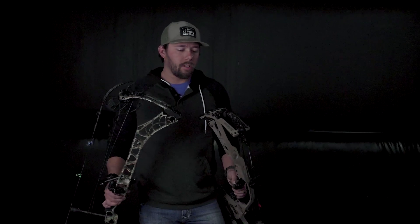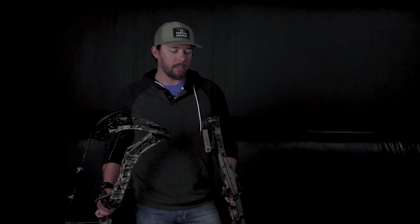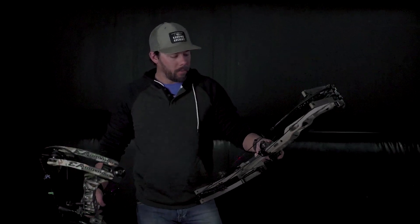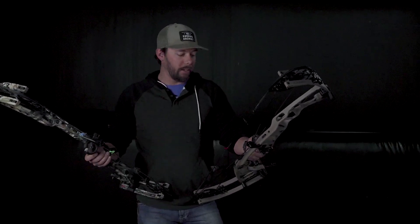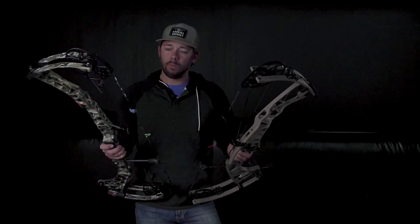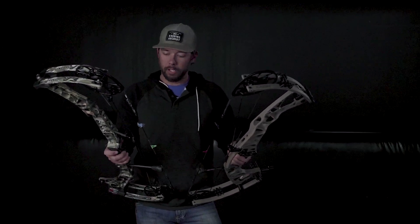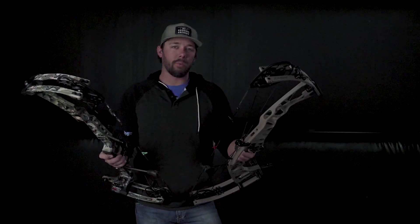Guys, we just got done shooting these new headliner bows for 2021 from Hoyt and Matthews, running them head to head. We did some speed comparison. I want to take a second just to talk about the two bows and the two companies a little bit. First off, I want to thank them for both putting out a good product this year. We're extremely proud of both of these bows and the way that they've performed.